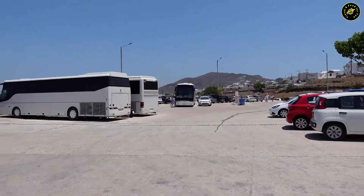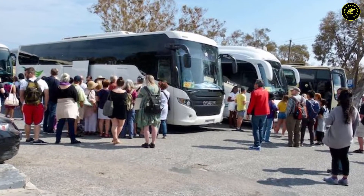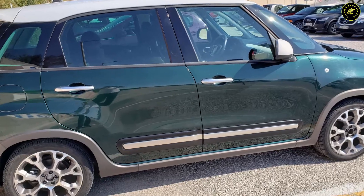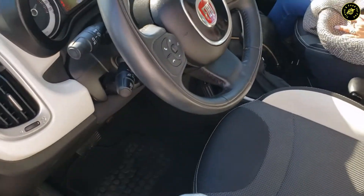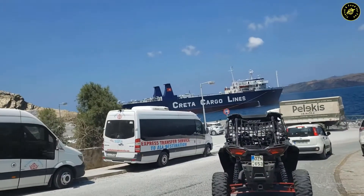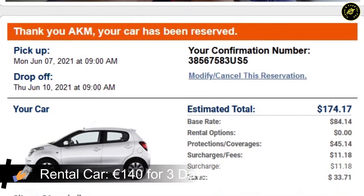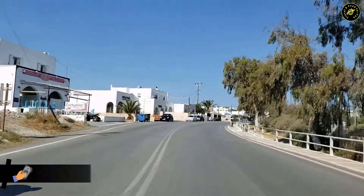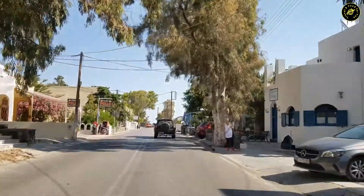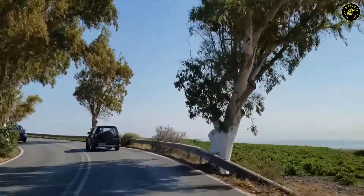I didn't get to use the bus, but I heard the bus service was good. However, it can get crowded during busy season and wait times can get longer. We rented a car and picked it up from the airport, keeping it with us during our stay. We dropped it off at the ferry port on the day we left. The cost was 140 euros for three days with collision coverage. Having a car gave us the freedom to explore parts of the island at our own pace where the bus didn't go. I would recommend renting a car if you are comfortable driving.